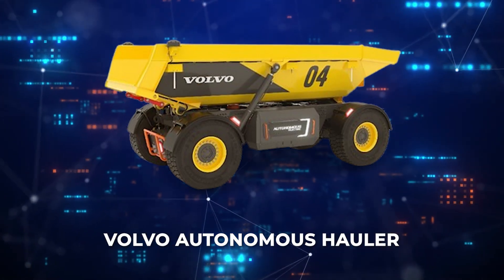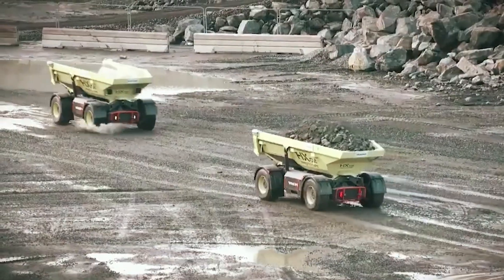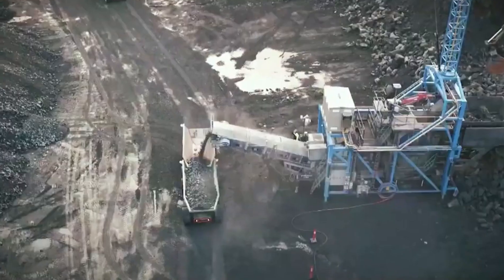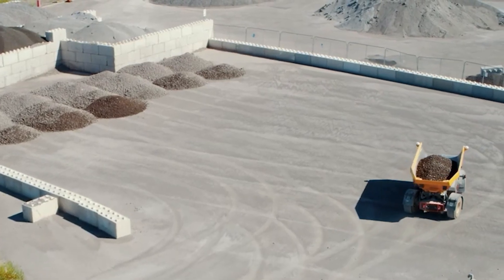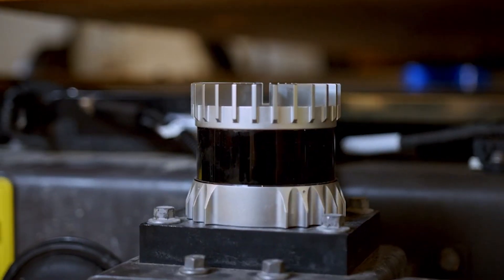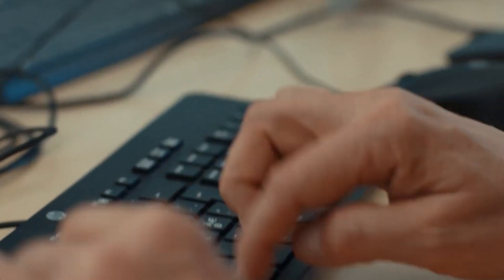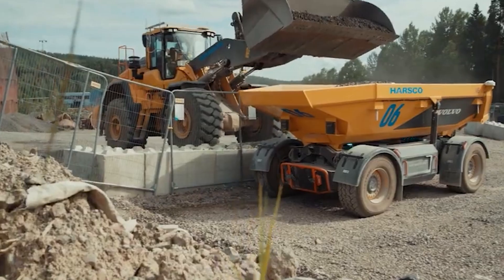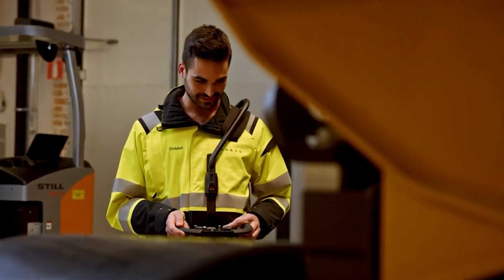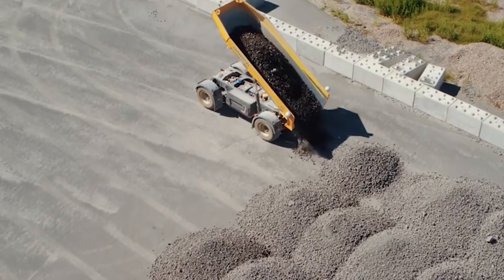The Volvo Autonomous Hauler represents a significant advancement in mining and quarry operations, employing a fully electric and driverless design to enhance safety and efficiency. This state-of-the-art vehicle navigates complex industrial landscapes autonomously using GPS and sensor technology, detecting and avoiding obstacles while transporting heavy loads. Capable of carrying several tons of materials, the hauler reduces operational costs and carbon emissions. Its integration into fleets is seamless, thanks to Volvo's comprehensive control systems that manage the vehicles remotely, ensuring smooth and continuous operations.